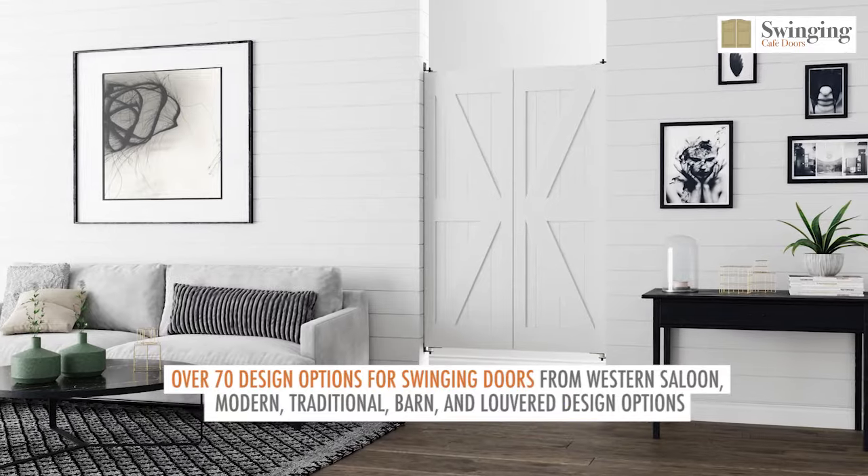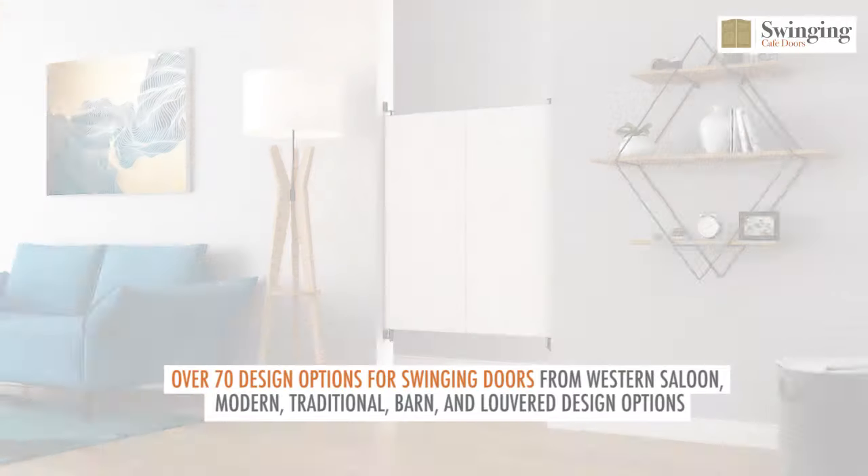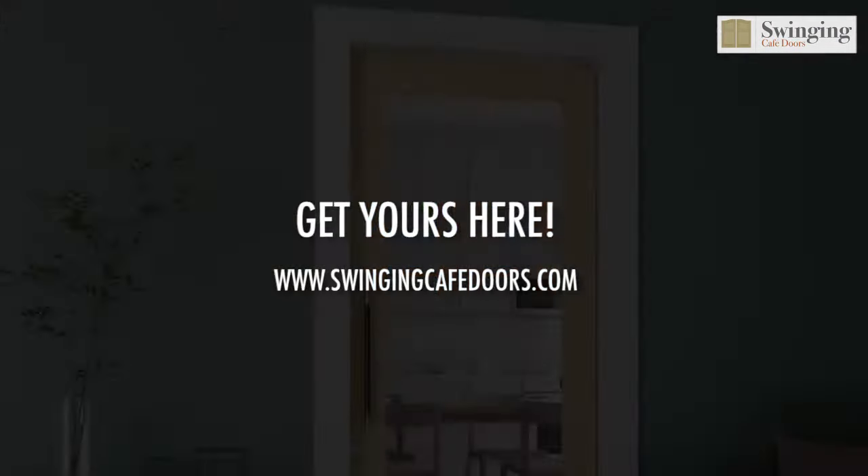Over 70 design options for swinging doors from Western Saloon, Modern, Traditional, Barn, and Louver design options. Get yours here.